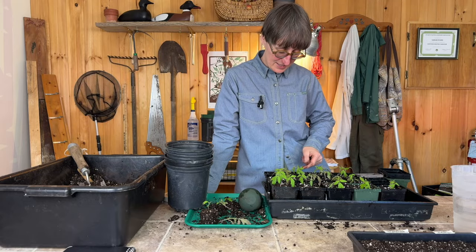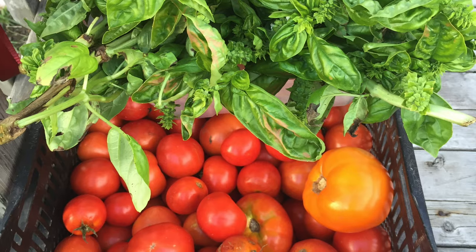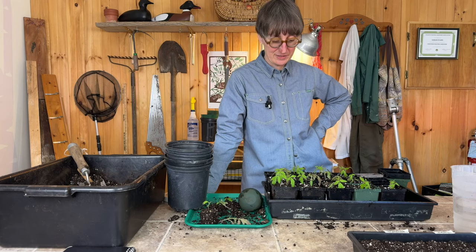I'm excited to watch them perk up and get a little bit bigger and stronger in the next couple of weeks before they go outside. Even just the smell of tomato seedlings makes me remember eating tomatoes out of the greenhouse in the summer. Growing tomatoes is a really special process and it's one of the most popular vegetables to grow for a lot of good reasons.